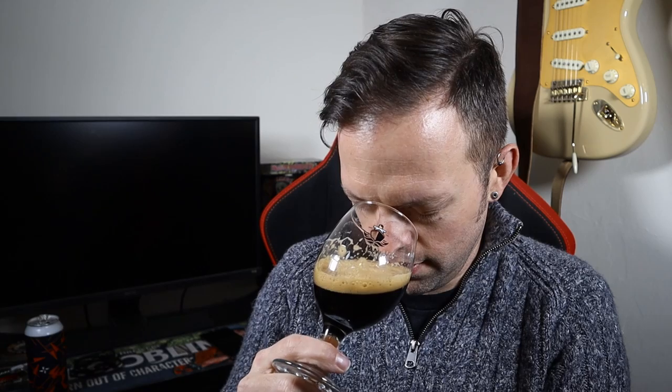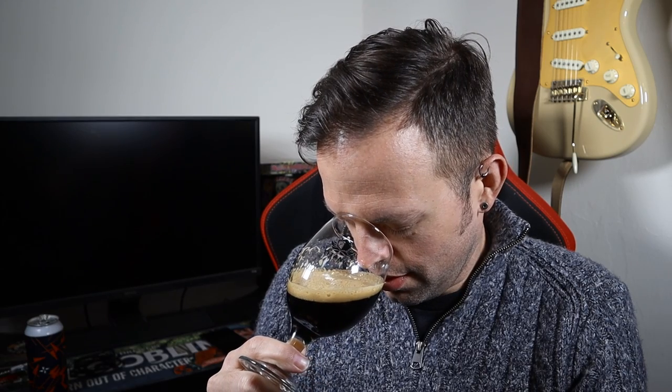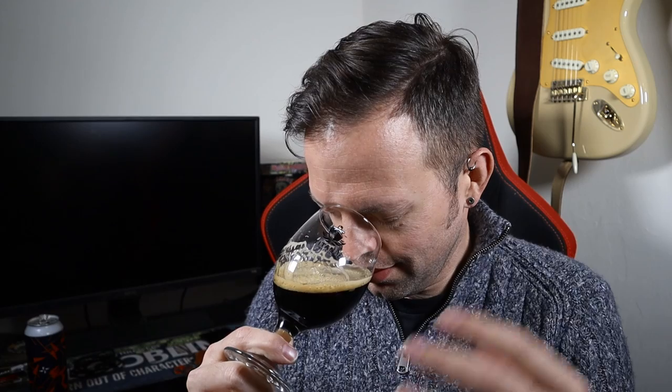Coffee and coconut — do I get it on the nose? Let's find out. I'm getting coffee, I'm getting chocolate, and if you inhale deep and long, just when you're about to run out of the ability to inhale any more, you get the coconut come through. It's light, it's tropical, it's smooth and creamy, but it is subtle.